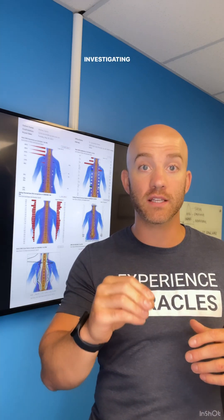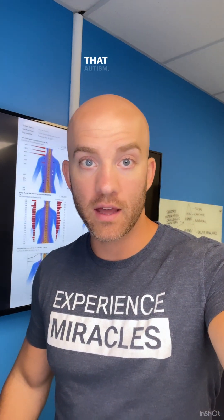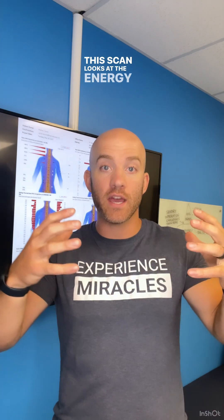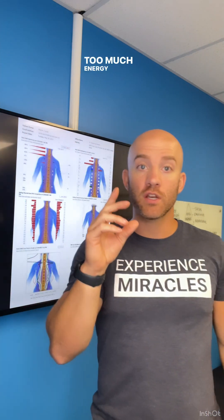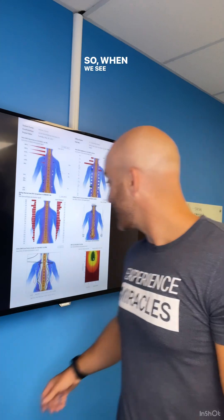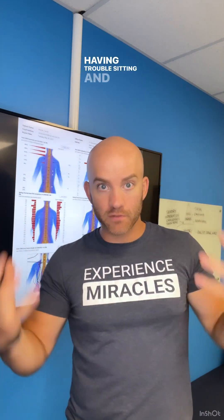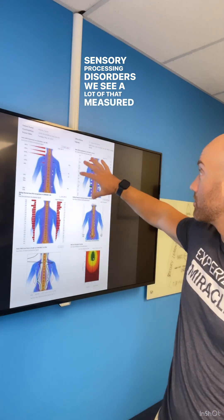Our neurospinal EMG scans are crucial for investigating conditions like autism, ADHD, and anxiety, which are rooted in neuromotor system challenges. And when we see those types of cases — autism, ADHD, anxiety — the energy on these scans is through the roof, it's all over the place. This scan looks at the energy coming in from the body that travels upwards to the brain, specifically the cerebellum and the motor center of the brain. Too much energy or unorganized, confusing energy in the body can directly overwhelm these motor centers, triggering a fight-or-flight response in the brain's other processing zones. So when we see chaos on these scans, we can directly relate it to your child having a meltdown and not regulating, having trouble sitting and focusing, ADD, autism spectrum, sensory processing disorders.